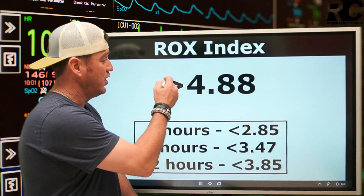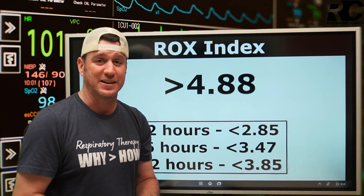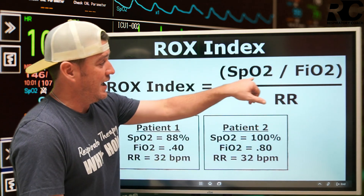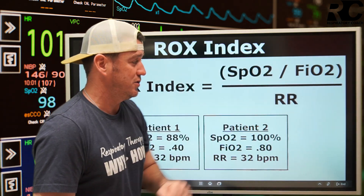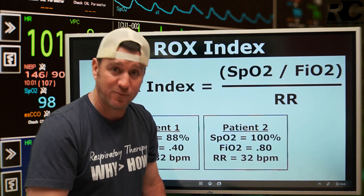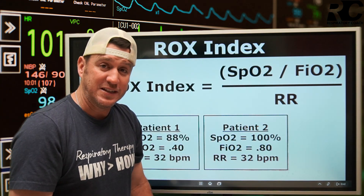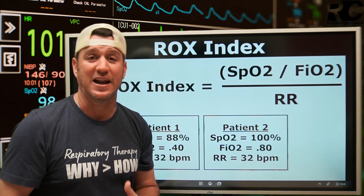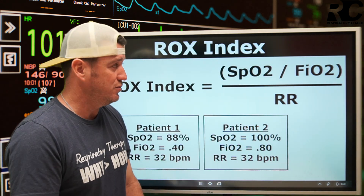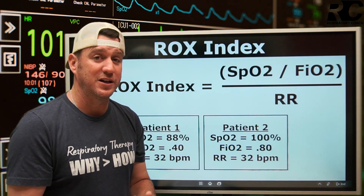The number you're looking for is greater than or equal to 4.88 when you do this calculation. The ROX Index equals SpO2 divided by FiO2, and then divide that by respiratory rate. SpO2 is represented as a whole number — so if your patient's saturation is 95%, you use 95. FiO2 is in decimal form, and respiratory rate is a whole number in breaths per minute.